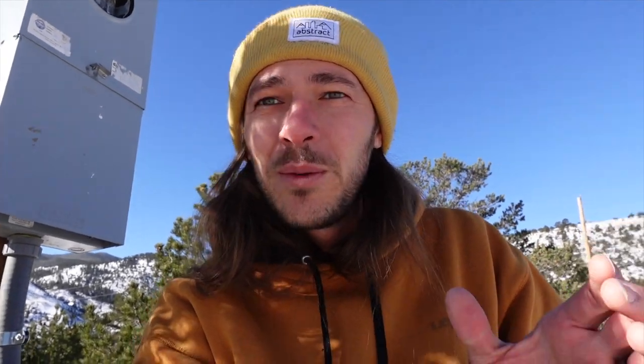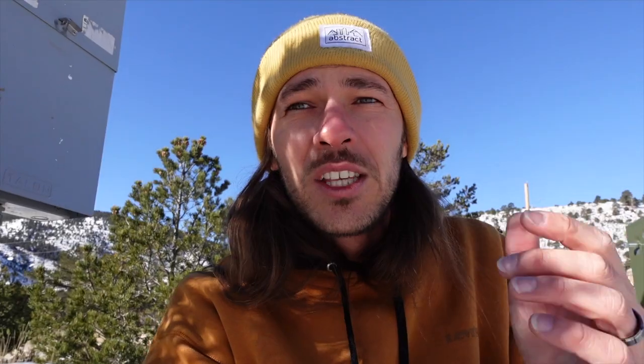Our electrician came out and set up a temporary power pedestal to hook in right here to our big transformer that powers our entire property. Today the county is going to come out and inspect it, so tomorrow or the next day Xcel can come out and actually hook this up, so we'll have power out here. We've had power in our tiny studio — solar and battery setup — for the last year and a half or so. But having unlimited power while you're trying to build things is really, really nice, not to mention being able to run space heaters or anything that takes extra power.